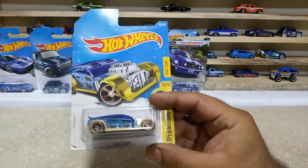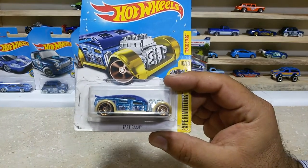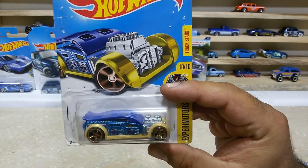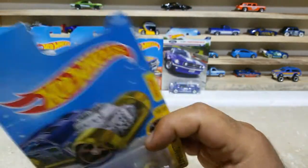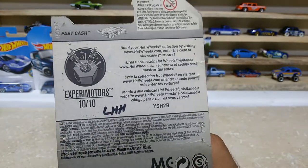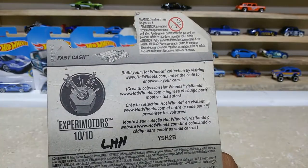Friends, here is our next one — this baby is the first cache car. Such a lovely car, and this baby is car number 51 out of 365. Here is the back side of the pack — Xperi Motors, 10 of 10, international case.